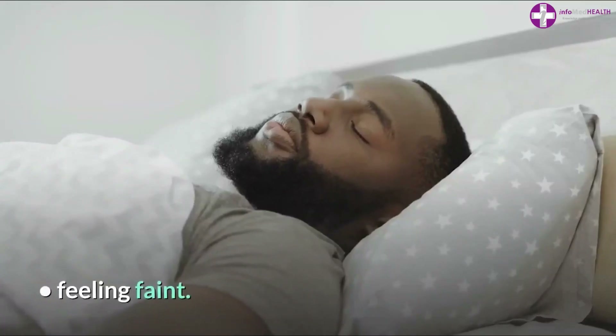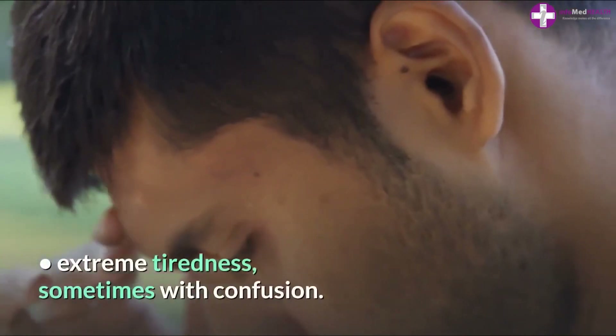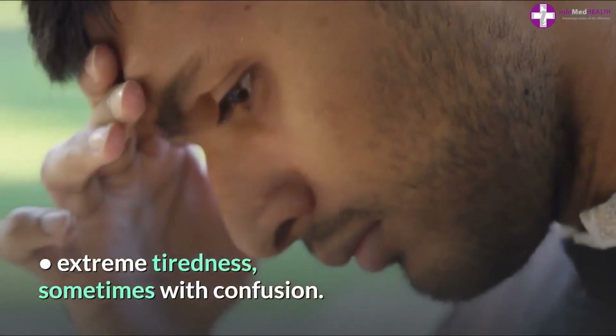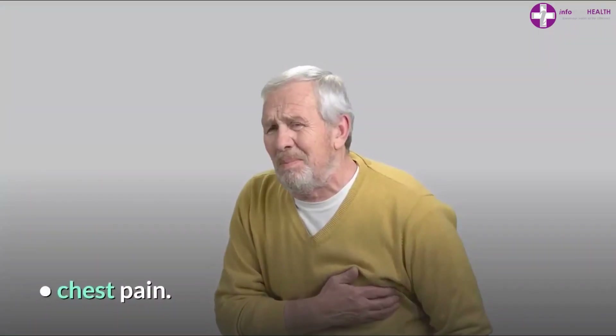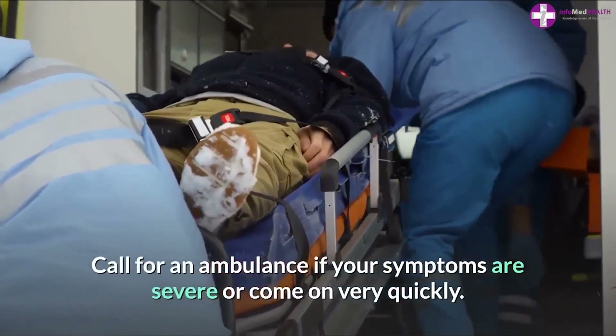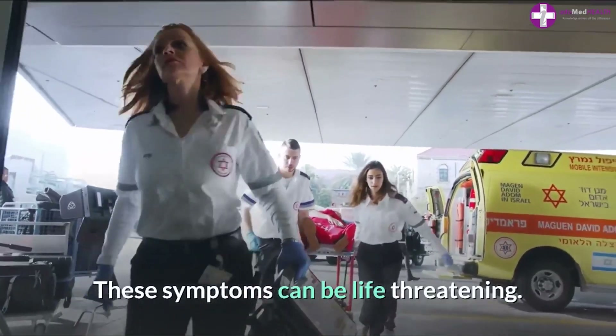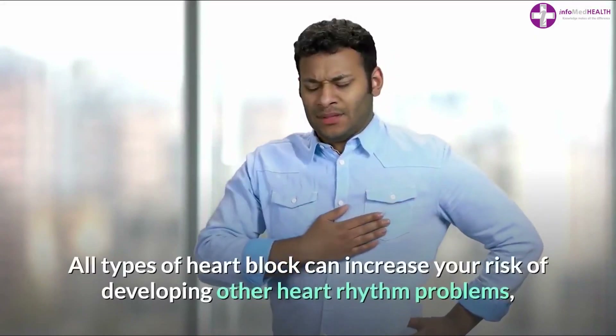Symptoms of third degree, or complete heart block, include feeling faint, being short of breath, extreme tiredness sometimes with confusion, and chest pain. Call for an ambulance if your symptoms are severe or come on very quickly, as these symptoms can be life-threatening.